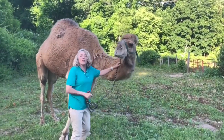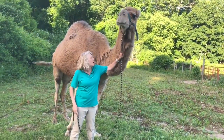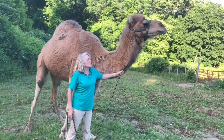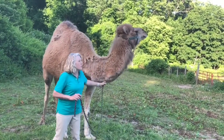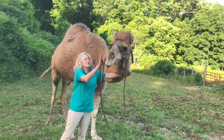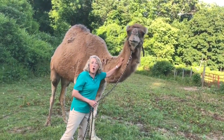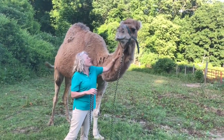Camels are herbivores. That means they eat plants just like a person who's a vegetarian. They eat leaves and grasses in the desert. They could eat cacti, and if there's nothing else for them, they may even chew on bones they find in the desert. They can survive with very little food and very little water if they have to. That's not good for them, but if they have to, they can do that.